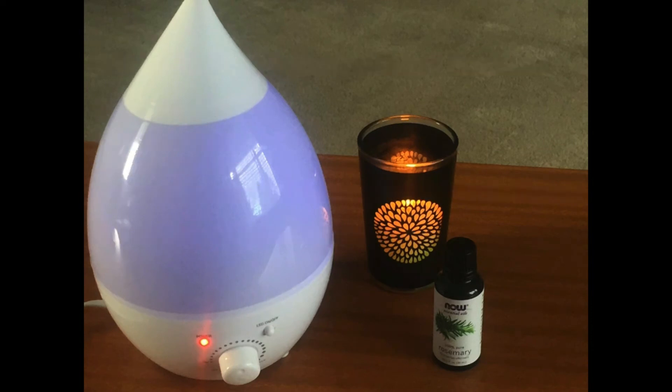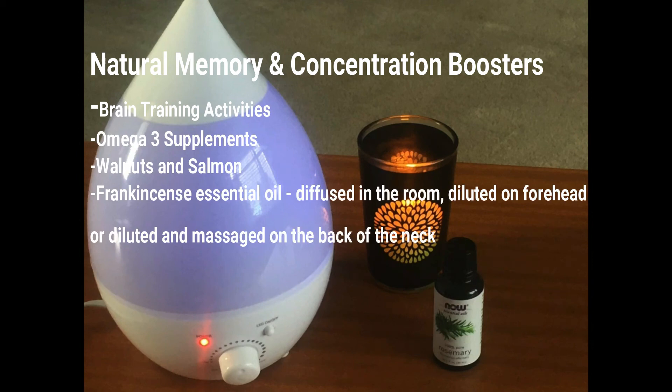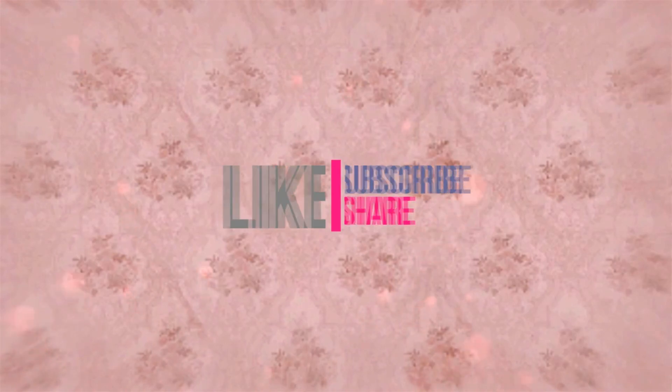Other ways of strengthening memory and concentration apart from rosemary essential oil include taking omega-3 supplements regularly or eating foods rich in omega-3 such as salmon or walnuts. Using brain training activities also helps. Another oil known to boost memory and help with concentration and focus is frankincense essential oil — it can be used in the diffuser or oil burner the same way as rosemary. You could also dilute a few drops of frankincense essential oil and rub it on your forehead or on the back of your neck.